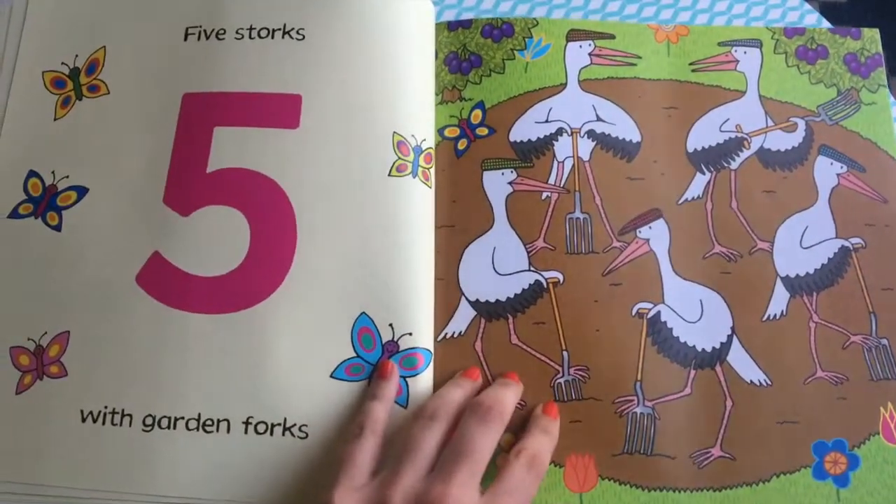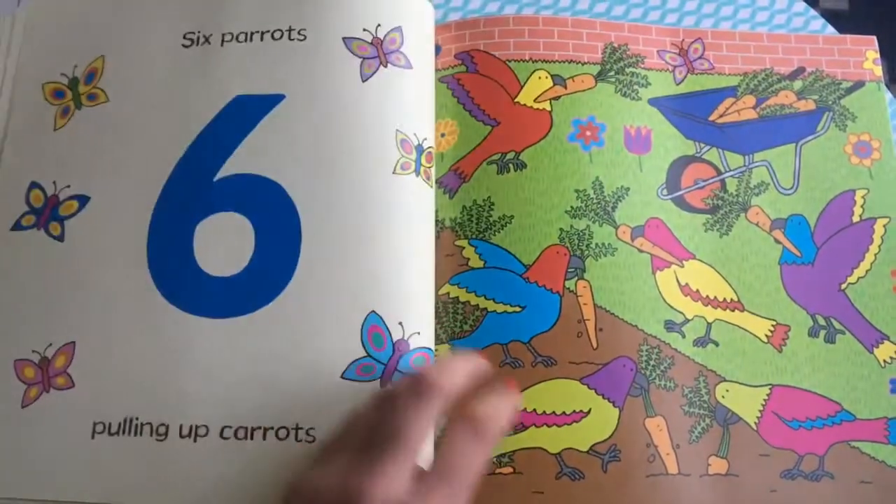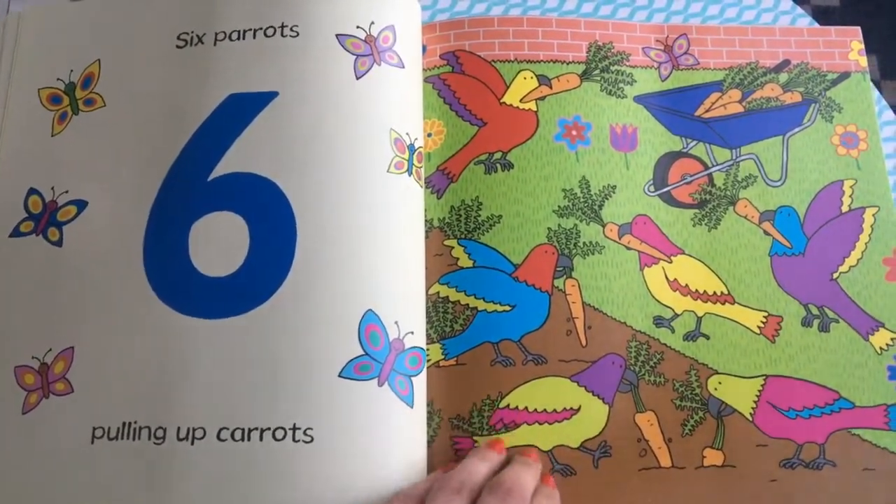Five storks with garden forks. Six parrots putting up carrots.